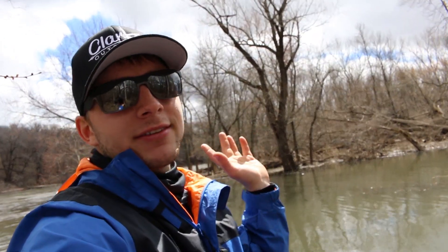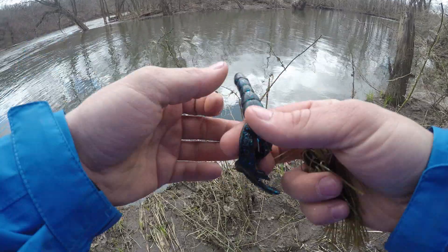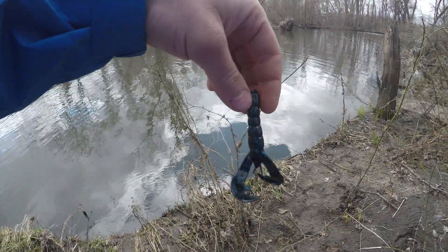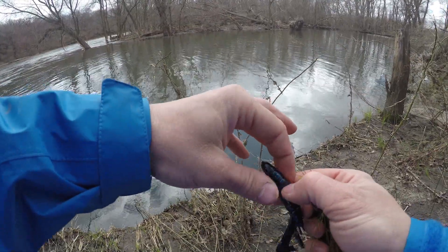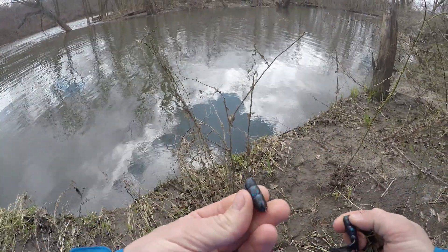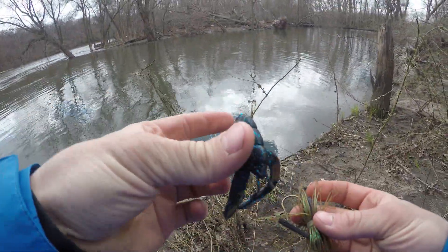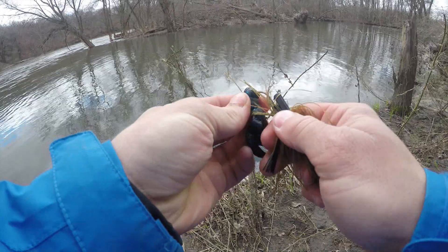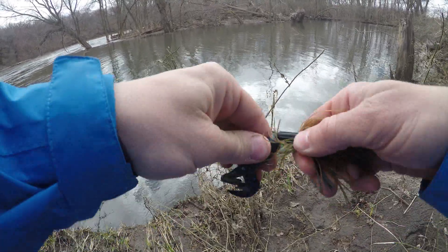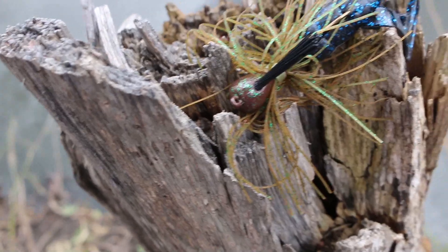We're going to slam some smallies by end of day — it's still early, only 12 o'clock. I'm taking the crawl bait and rigging it as a trailer. It has little spots on it, so I pinch off the excess, pocket the plastic to throw away later, and now I've got an awesome trailer on this black and blue jig. Check that out.